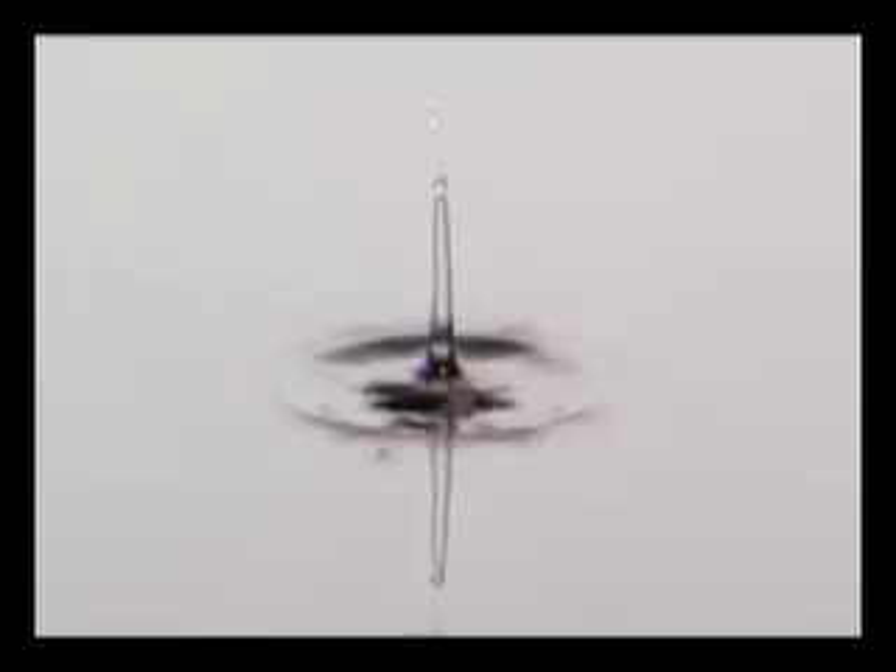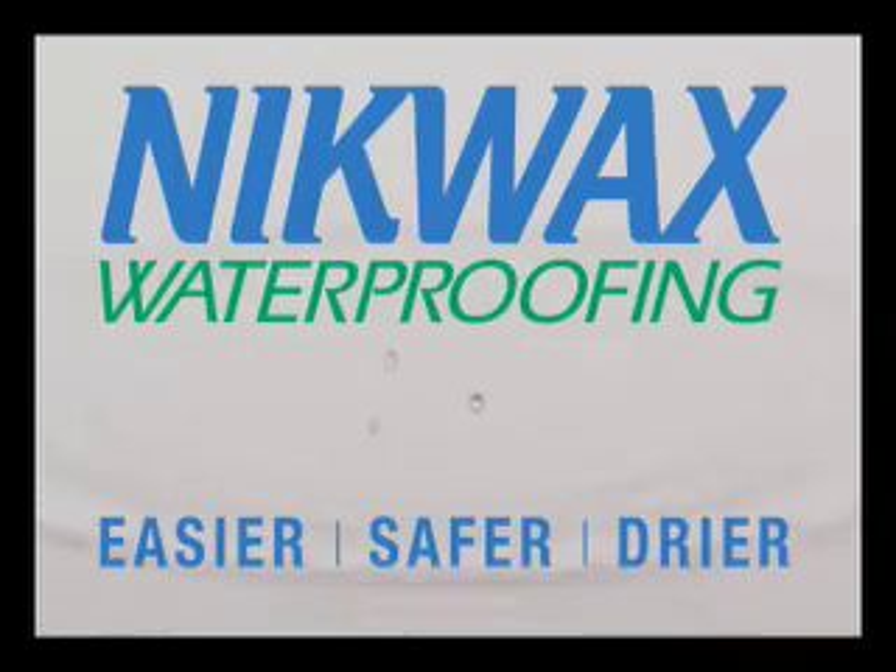Are you getting wet? Nikwax it! Nikwax — easier, safer, drier, and fluorocarbon free since 1978.